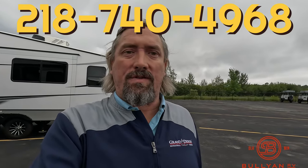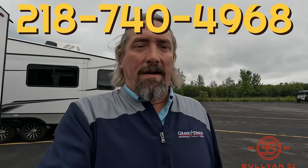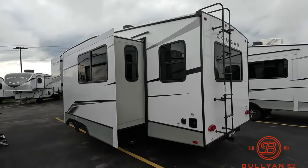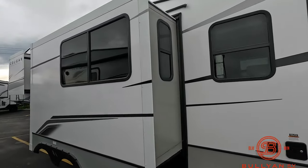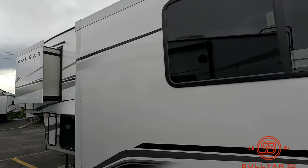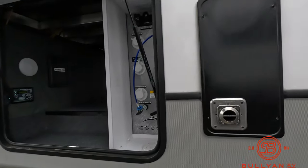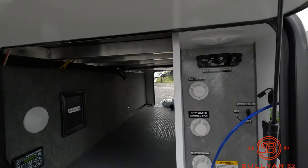If you guys have any questions along the way, call me or text me at 218-740-4968. Be sure to comment, like, and share — it's our goal to help you go camping. This Cougar half-ton series is only 7,500 pounds with a beautiful white exterior finish with black and gray accents. Get your furnace, all-in-one docking station right here.